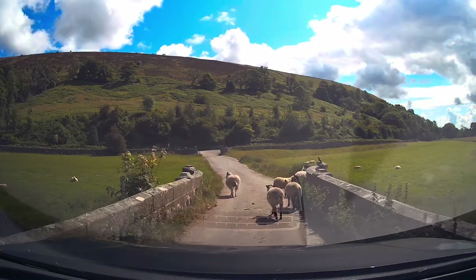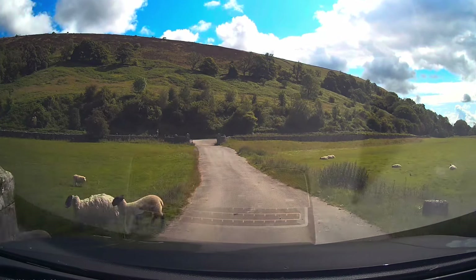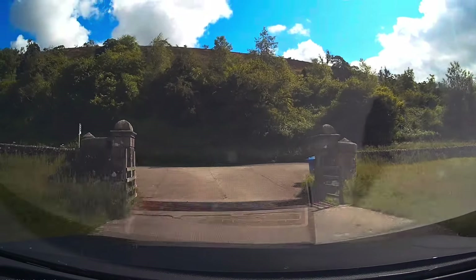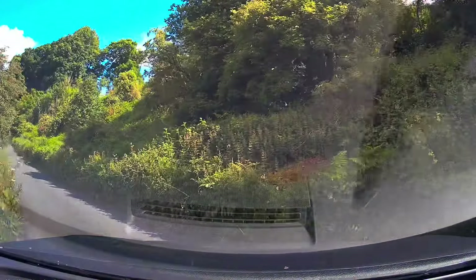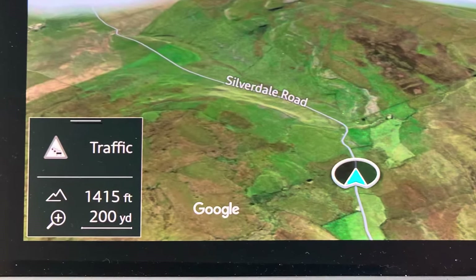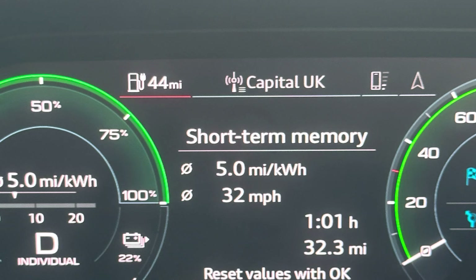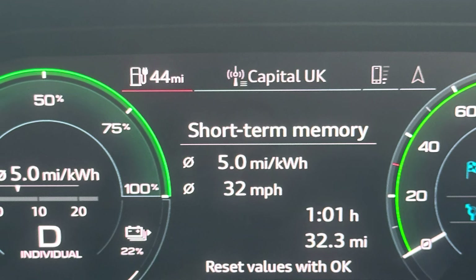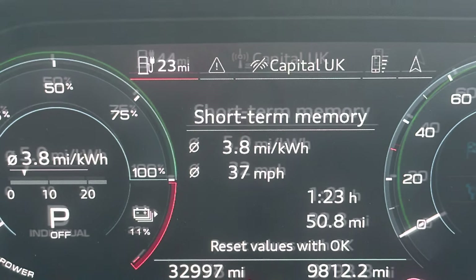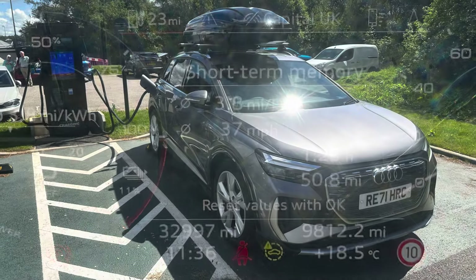We did meet the occasional hold-up on the way back to the main road. The road back to Settle peaked at 1,415 feet roughly. But remarkably, just before we got back on the motorway, when we stopped at some traffic lights, we'd managed 5 miles per kilowatt hour. True to form though, as soon as the speed went back up on the motorway, we were back down to 3.8 miles per kilowatt hour by the time we arrived at the services.